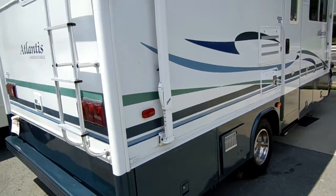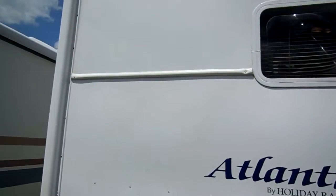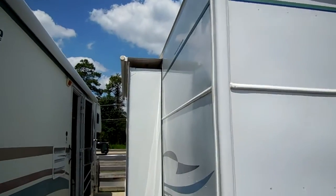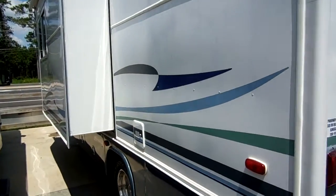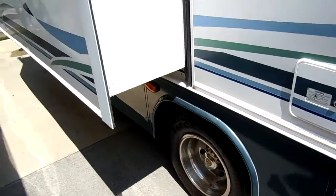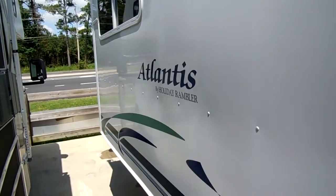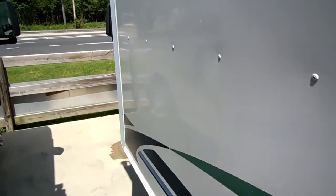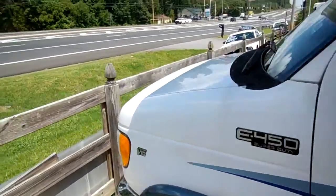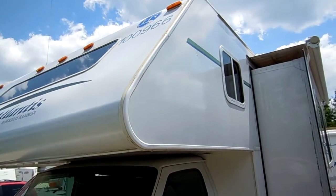This is a four seasons model with a fully enclosed underbelly, and these things come loaded from the factory. It's got the backup camera, the upgraded slide-out awning topper, and the leveling jacks. This RV has only 15,000 miles — under 15,000 miles — on it. I promise you, you're not going to find a lower mileage 2002 Atlantis anywhere else in the country for cheaper than this one.